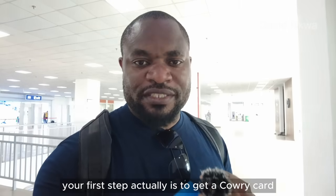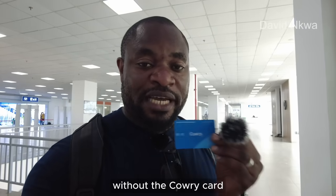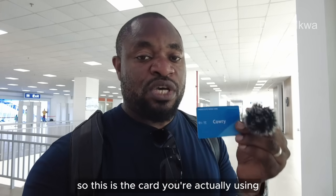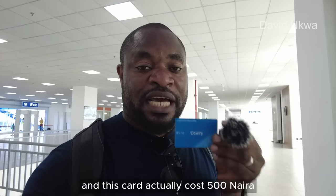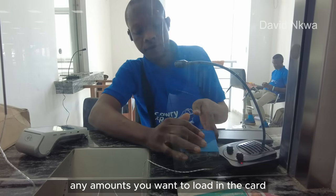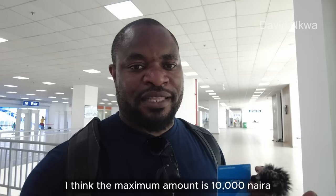Once you come to the train station, your first step is to get a Cowry card. Without the Cowry card, you will not be able to board the train. This is the card they use for boarding, and it costs ₦500. Then you can load any amount you want — the maximum amount is ₦10,000.